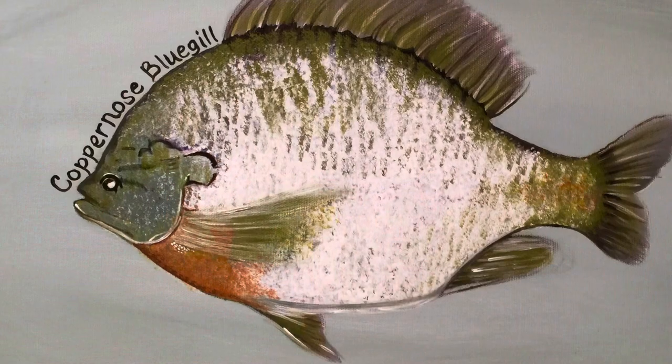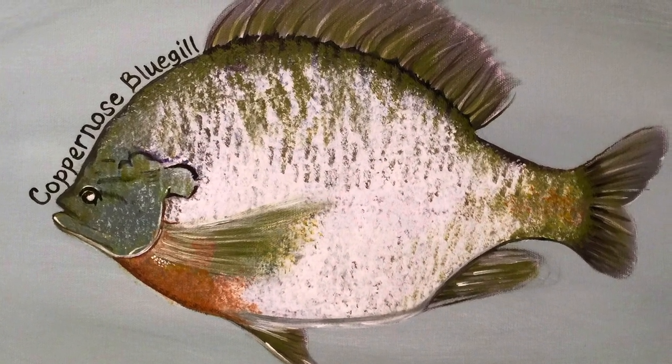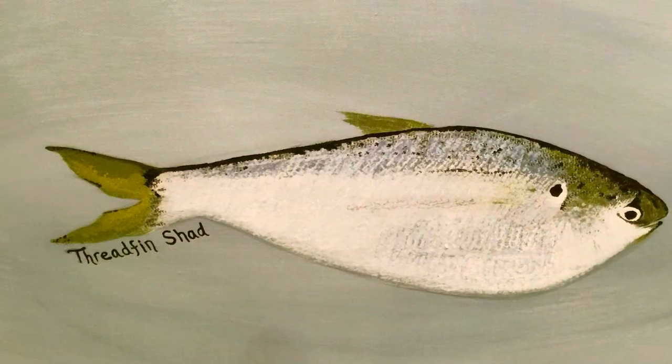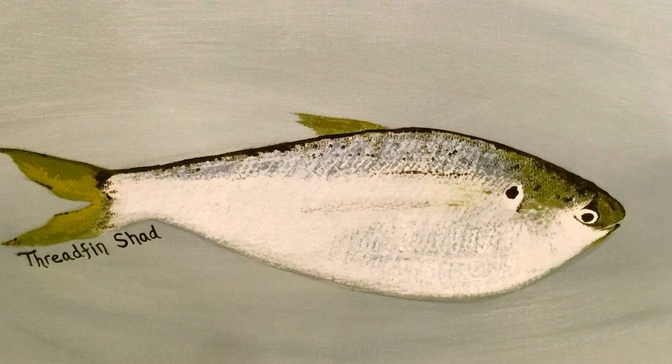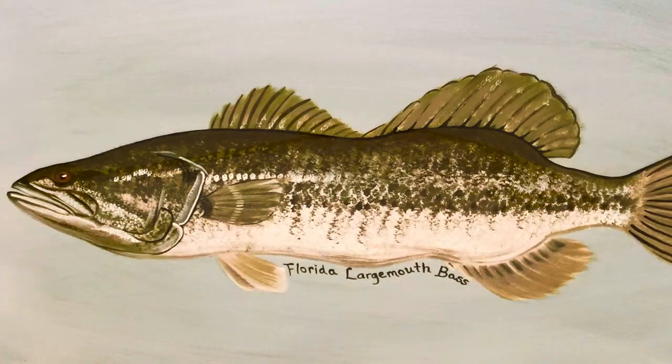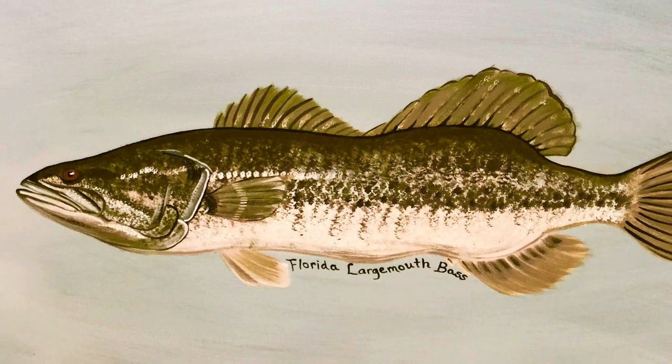I also painted a painting of the three fish we used to stock our pond: a copper-nosed bluegill, a threadfin shad which was a feeder fish, and the Florida largemouth bass. So I had a painting with all those fish hanging at our house, and if anybody asked about it, I could tell them that's the fish out in our pond.